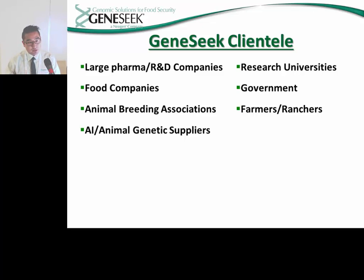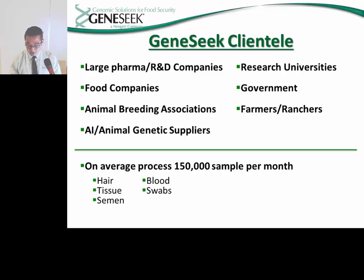With its prestigious reputation, GeneSeq has attained the business of several clients over the years. Those clients, on average, usually send in large volumes of samples, and the orders we receive can have samples from varying types which include hair, tissue, semen, blood, and swabs. On average, we find ourselves processing around 150,000 samples per month.